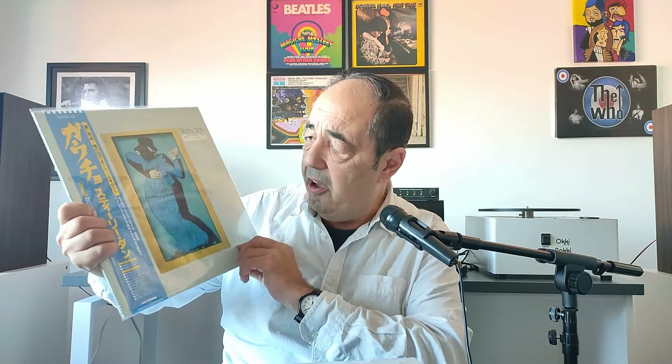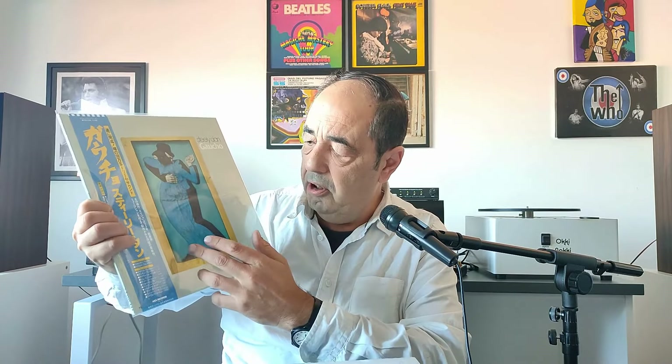I said, well, let's give it a chance if I find an inexpensive copy. And I did — I got this one for about 35. I suppose you can even get cheaper copies if you don't mind missing the obi and the lyrics, if it's not for collection purposes, just as a plain copy.